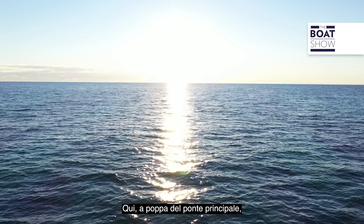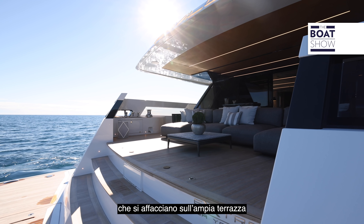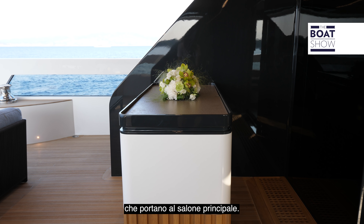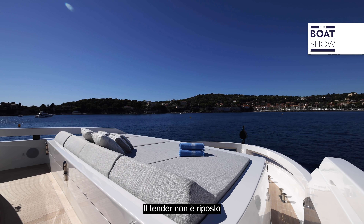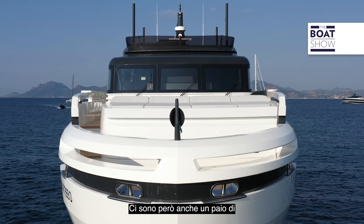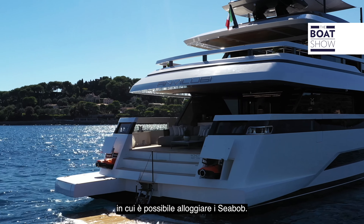Here on the main deck aft we have free-standing chaise longues facing the wide terrace steps onto the swim platform, and there's a bar unit in front of the sliding glass doors leading into the main salon. The tender is not stored under the transom, but in a garage under the big sun pad on the foredeck, and there are a couple of hatches on either side of the swim platform that can take two sea bobs.